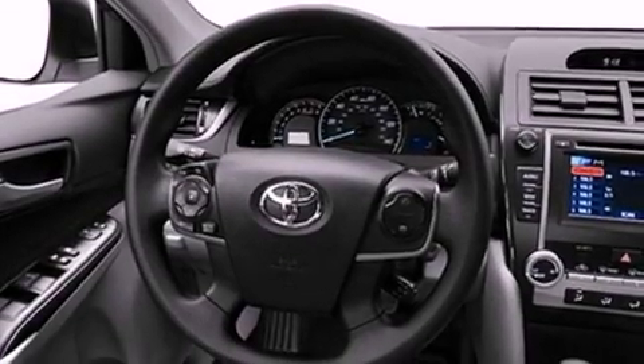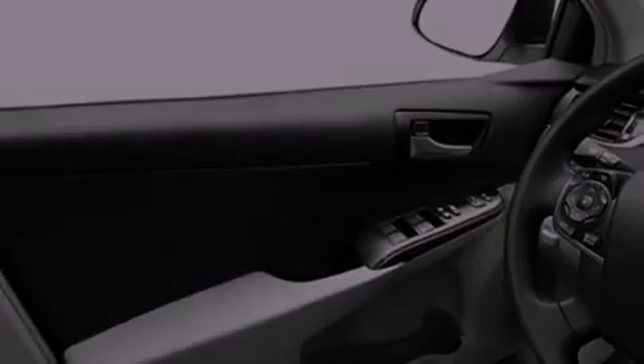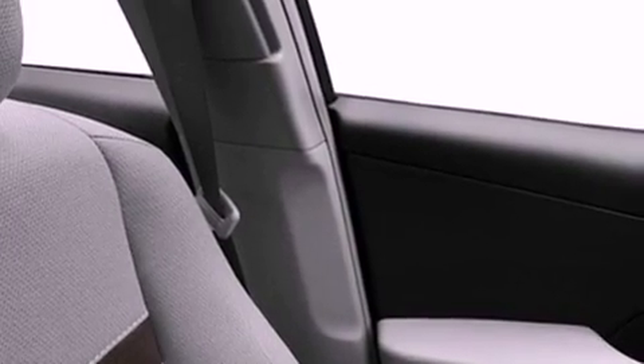All of the following features are included: an iPod-ready stereo system so you can take your music with you, a low tire pressure indicator, traction control and stability control systems, and a CD player.